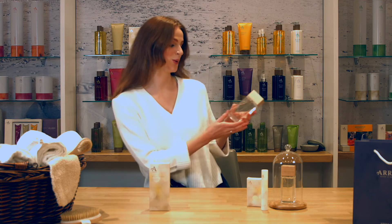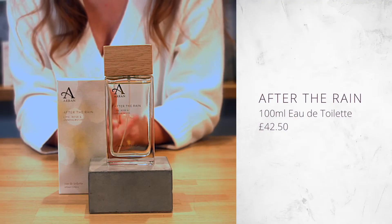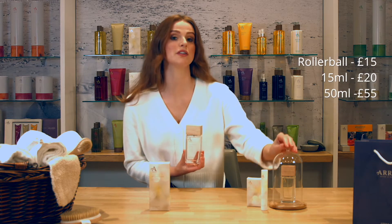Here we have the eau de toilette which comes in this beautiful 100ml size. We also do this in a rollerball which is great for just throwing in the handbag or for travelling. If you like a slightly stronger scent we do an eau de parfum which comes in a 50ml size or alternatively a 15ml.